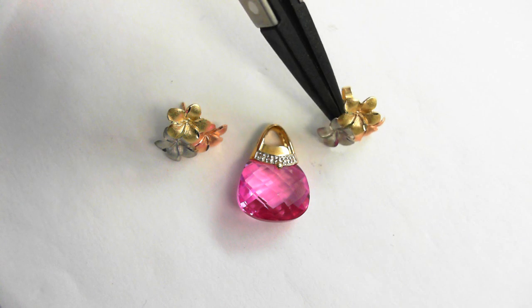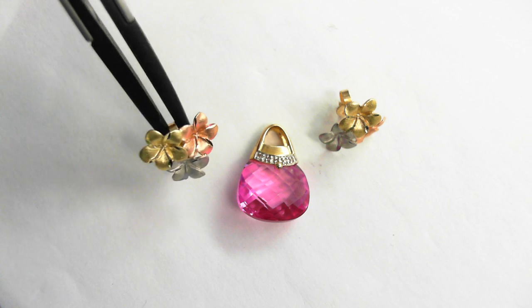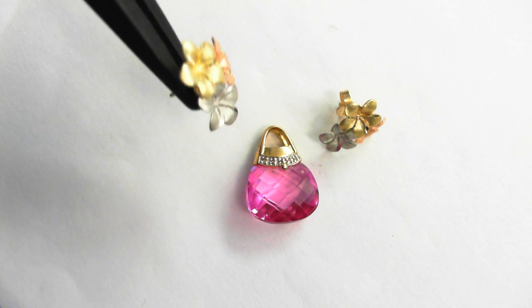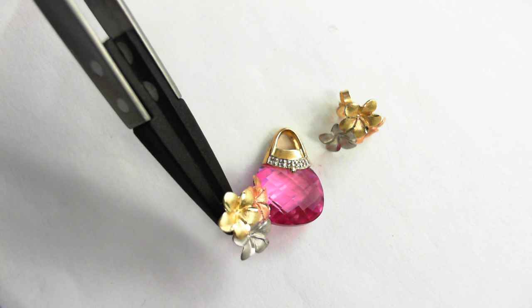Here we have a pretty little jewelry suite. Notice the earrings — white, yellow, and rose gold. Rose gold matching this crystal here, faceted crystal.